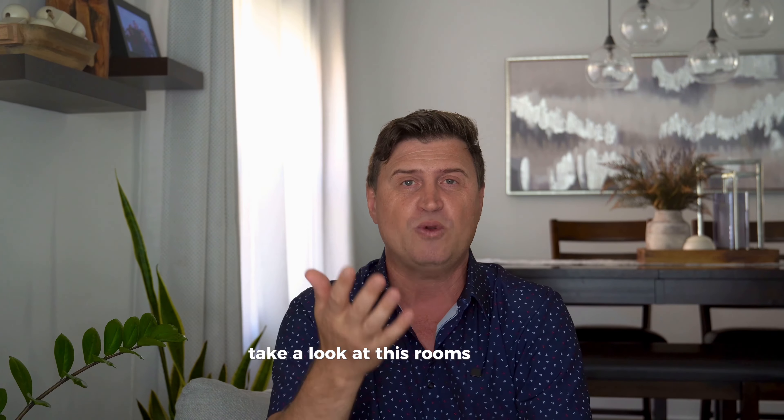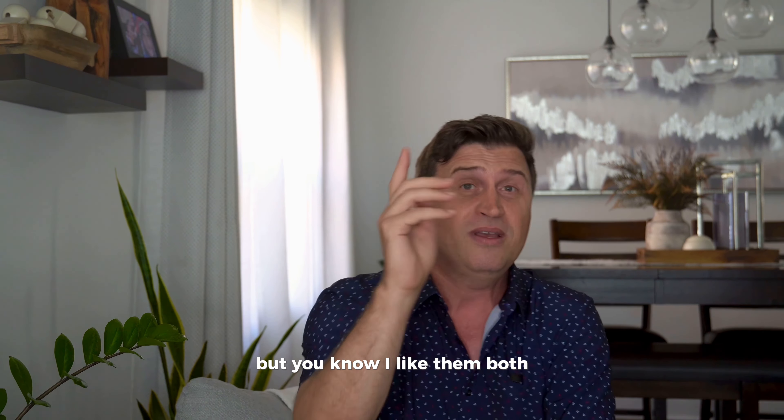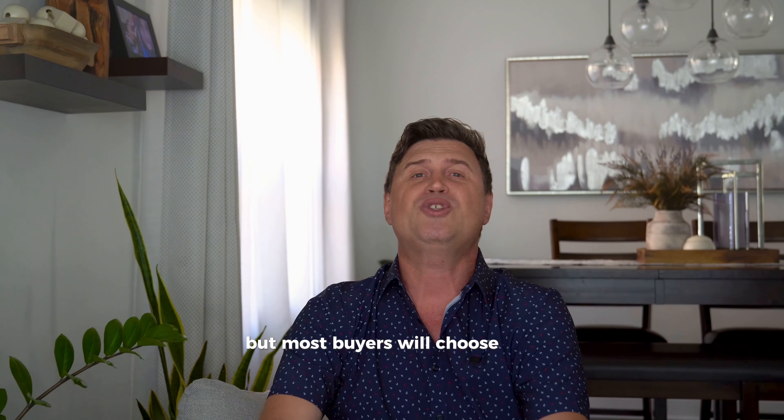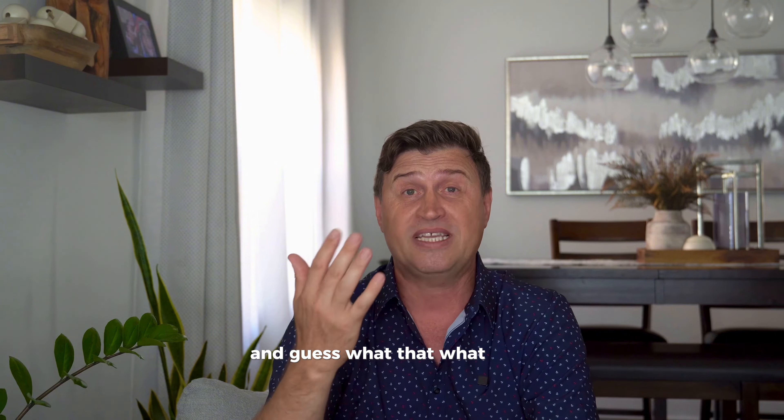Take a look at this room — pretty much the same space, right, but totally different vibes. Which one would you prefer? If you're like me, you might love that beautiful blue, but most buyers will choose the neutral one because it feels clean, fresh and ready to move into. And guess what? That's what gets homes sold.